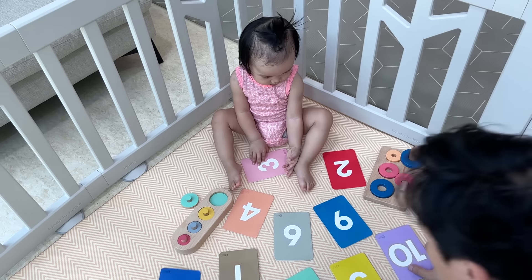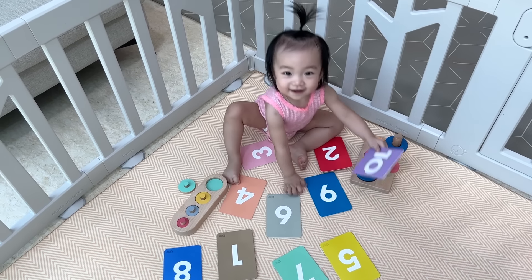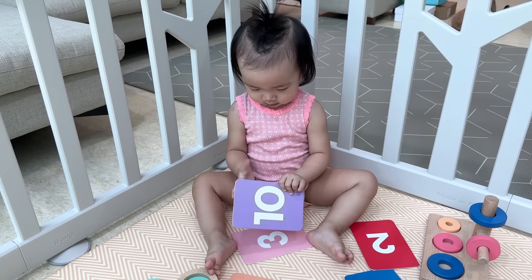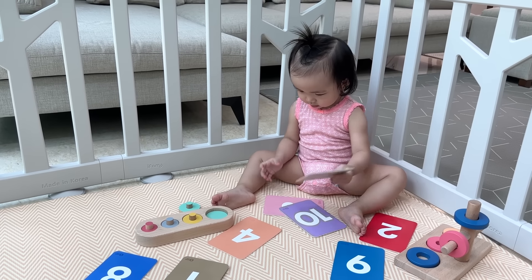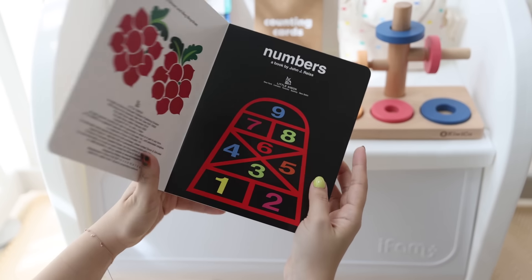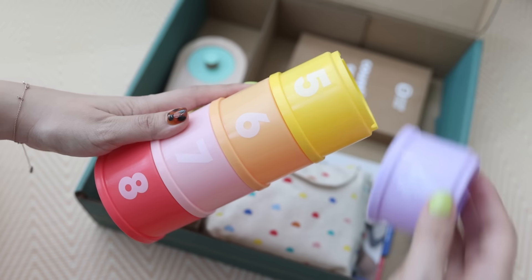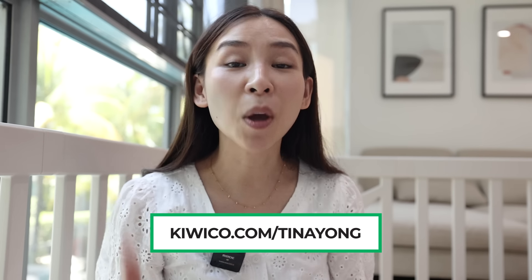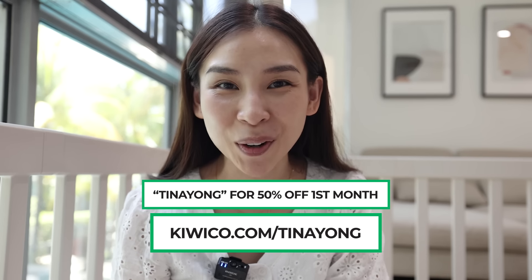She can even solve simple puzzles — where's the number 10? Where's number 4? Got it! Pretty impressive, I must say. If you're a fellow parent, grandparent, or even an uncle or aunt looking for the best gift to give a child, I highly recommend checking out KiwiCo.com slash Tina Young. Use my code Tina Young to get 50% off your first month of KiwiCo. As always, I'll leave the details in my description box.